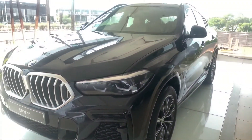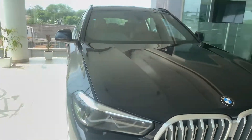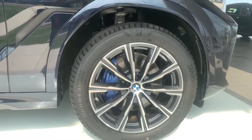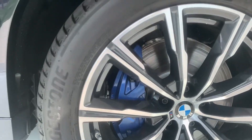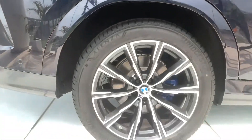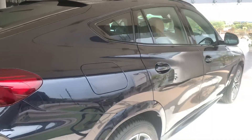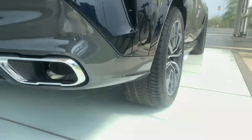Overall this car looks just humongous in size — in photos or videos it doesn't seem that big, but in person it truly is. The front tires are 275/45 R20 with blue M Sport brake calipers, and the rear tires are even bigger at 305/40 R20. A 305 profile is what you find on cars like the Lamborghini Huracán, so you can imagine how broad these tires are.